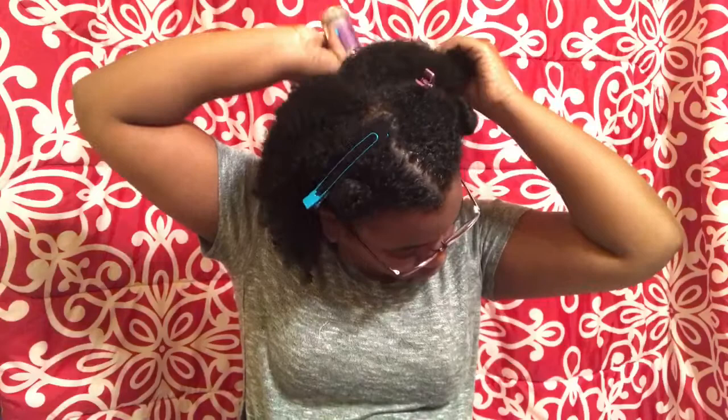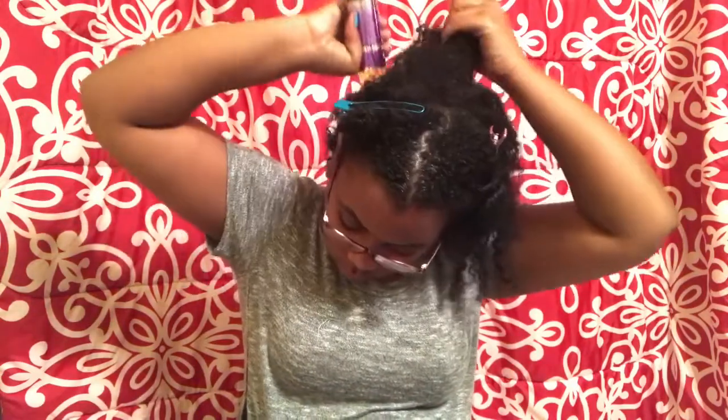It promotes longer, thicker, and healthier hair. Let me tell y'all, when I was putting this on my scalp it was tingling — I could literally feel it unclogging all my pores. I know it sounds crazy, but as I put it on my scalp I'm just massaging it in, making sure I'm stimulating all my hair follicles.